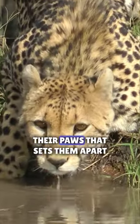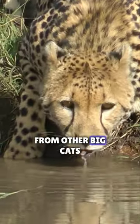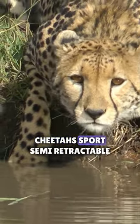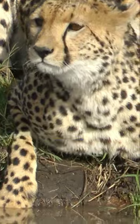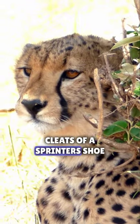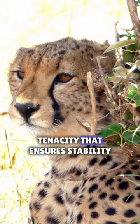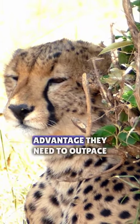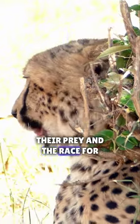Cheetahs have a hidden weapon in their paws that sets them apart from other big cats. Unlike their cousins whose claws are fully retractable, cheetahs sport semi-retractable claws. Picture these claws as the cleats of a sprinter's shoe. They grip the earth with a tenacity that ensures stability during those lightning-fast sprints, granting cheetahs the advantage they need to outpace their prey in the race for survival.